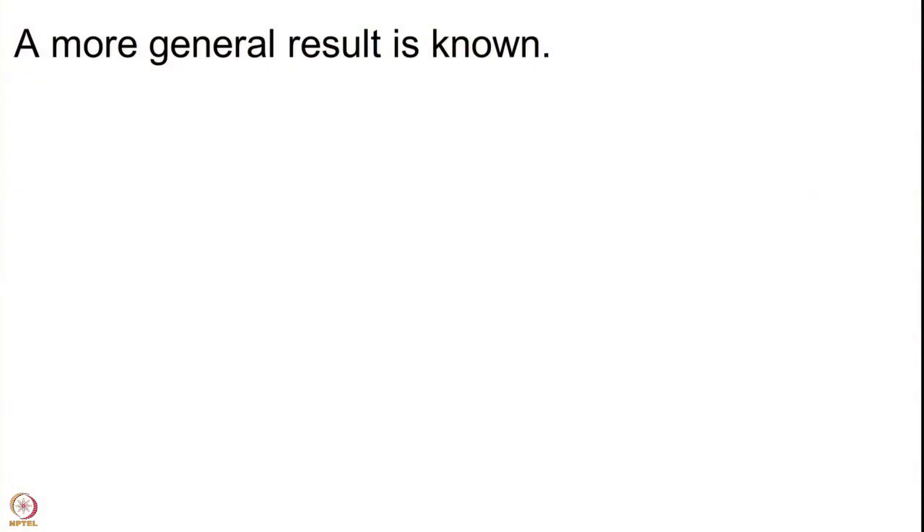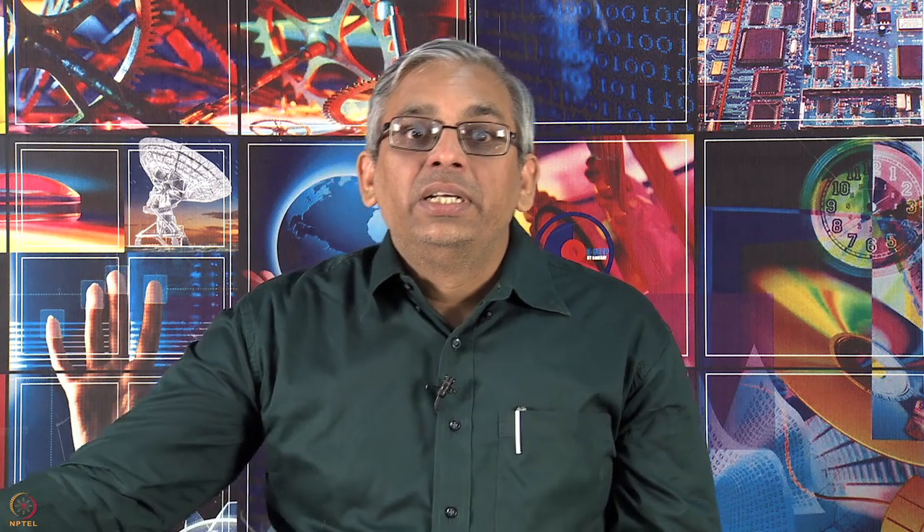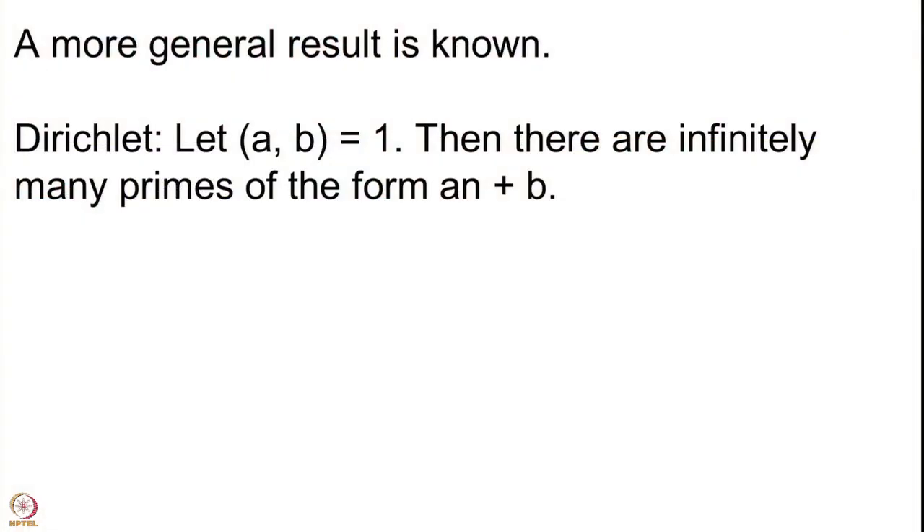You may ask: is there a general result? Why are we always looking at 2n+1 or 4n+1 or 4n+3? Why can't we do a more general thing? And indeed a more general result is known. This is due to Dirichlet, proved more than 100 years back. The result says that if we start with two natural numbers which are coprime — their GCD is 1 — then there are infinitely many primes of the form an+b.